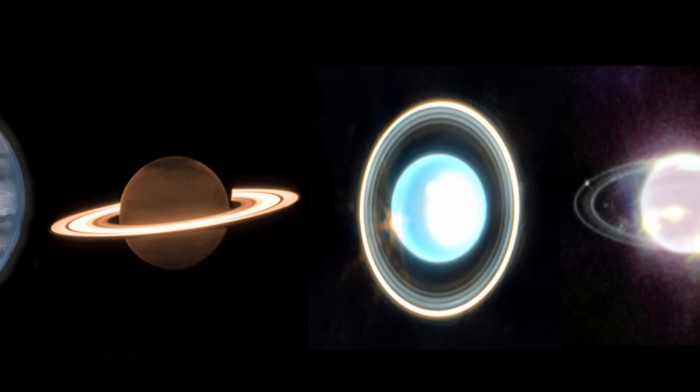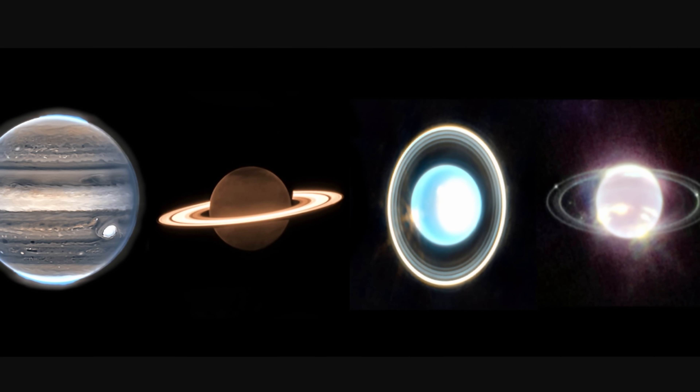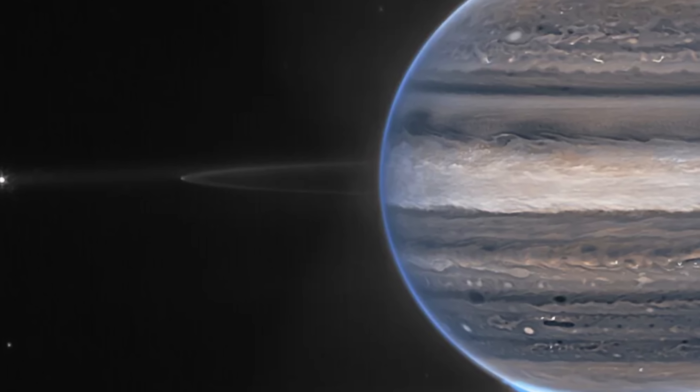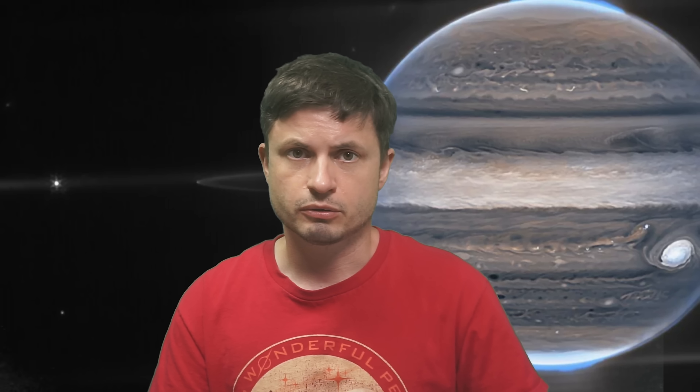Intriguingly, Saturn, Neptune, and Uranus seem to contain easily visible rings. Jupiter does not, because the rings here are a little bit more difficult to see, predominantly because they're made out of slightly different material. If you want to learn more about Jupiter, Neptune, and Uranus and all the discoveries made so far, check out all of the previous videos in the description below.